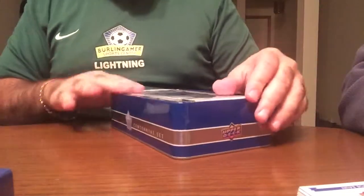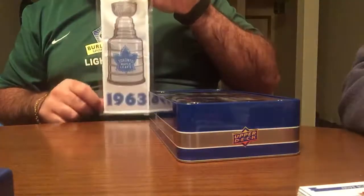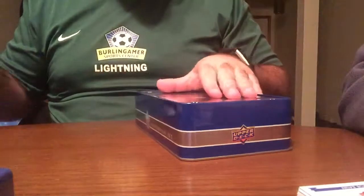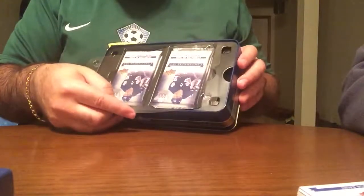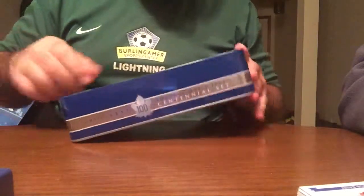So the championship banner is in here — that's interesting. I thought it would be in a card. It's actually a banner, 1963. That's pretty sweet. These are interesting how they pack these. I like this with the plastic overlay here, so the cards don't really get all messed up in transit.